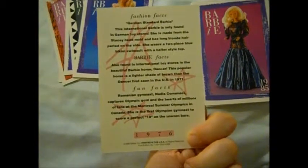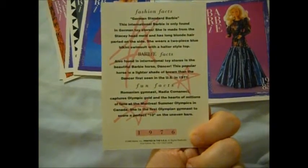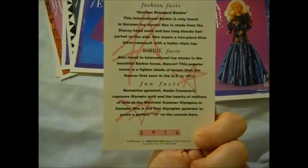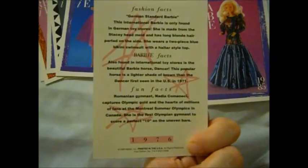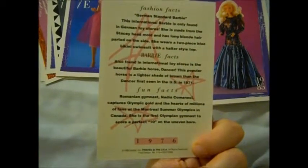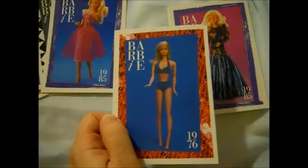She was only found in German toy stores, made from the Stacey head mold — not the current Stacey, of course. Long wand hair, parted on the sides, wearing a two-piece blue bikini swimsuit with a halter-style top. That's really neat.